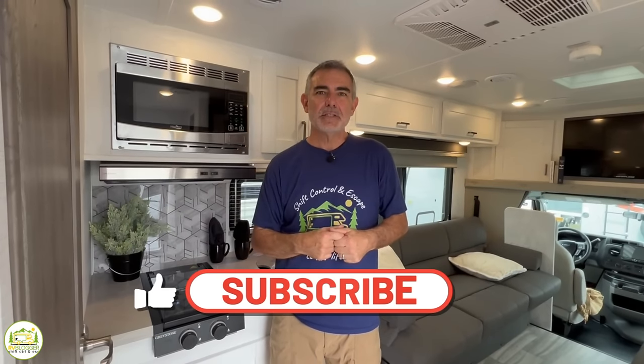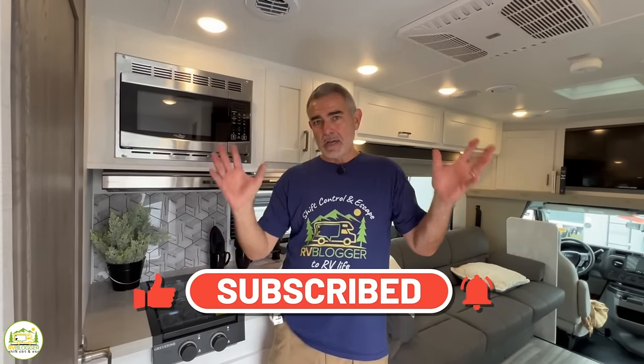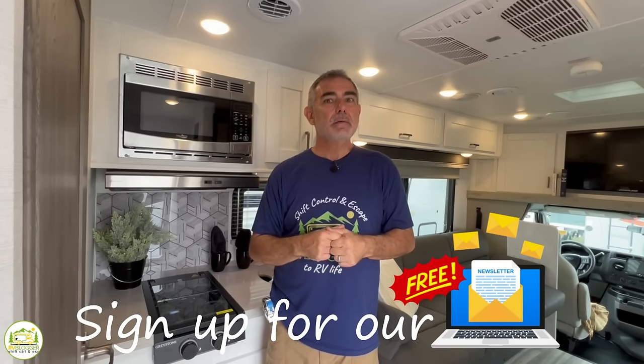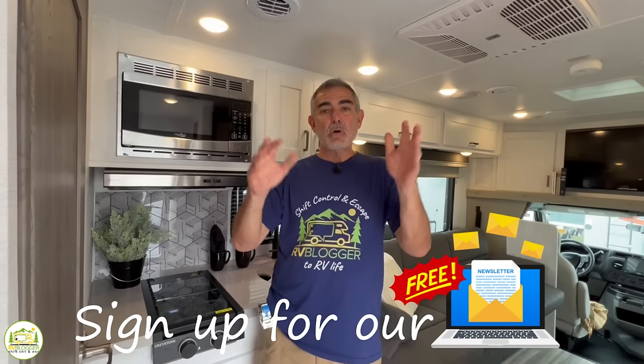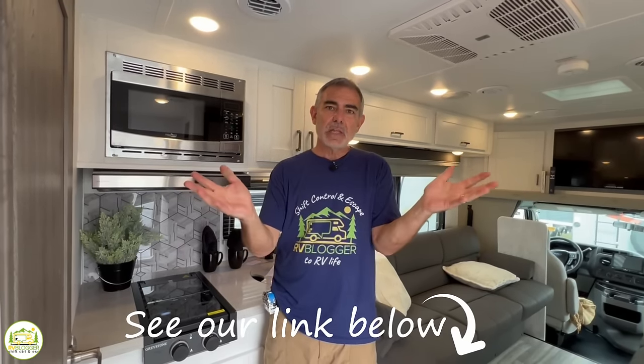Hey guys, Mike from RV Blogger here in front of the camera and Susan's behind the camera. If you've seen us before on YouTube, welcome back to the channel, and if this is your first time, welcome aboard. Susan and I create all kinds of content around RVing and we invite you to sign up for our amazing newsletter that goes out to over a hundred thousand people a week.